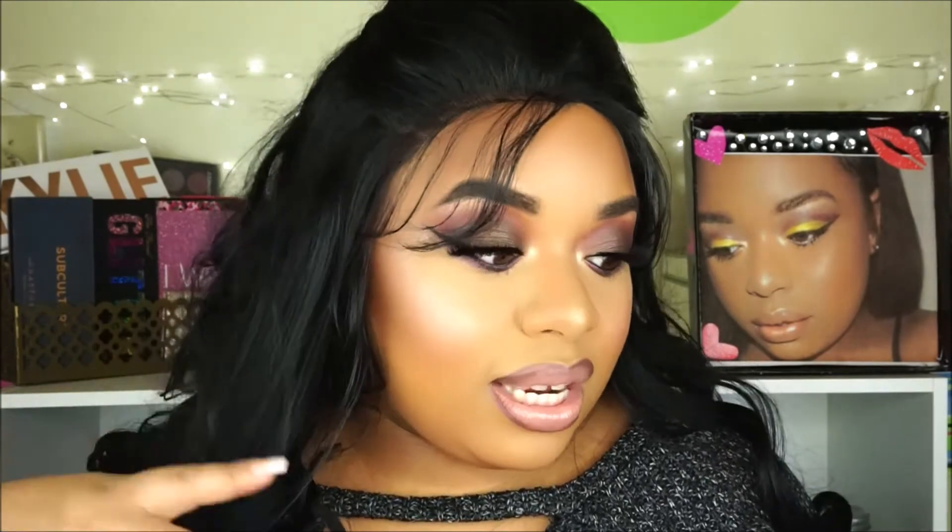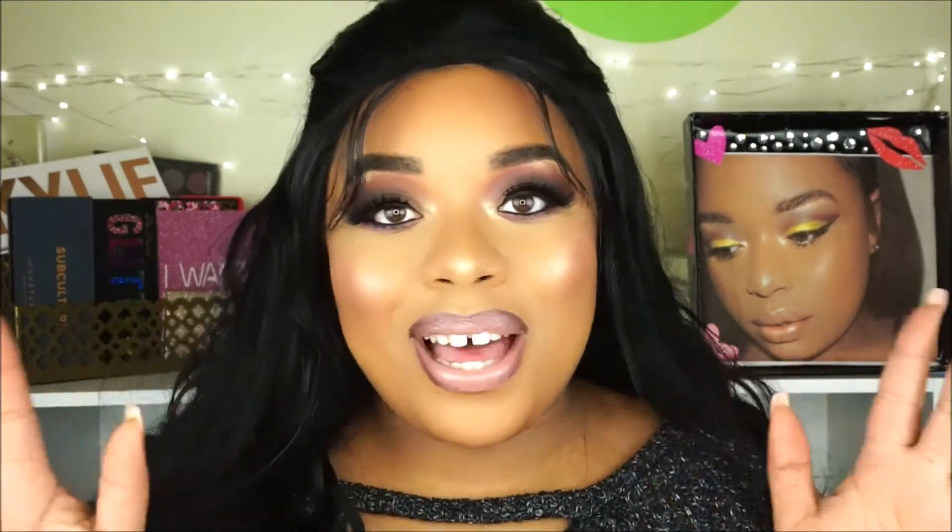That's pretty much the end of the video — I really hope you guys enjoyed. I'm definitely going to be checking out LA Colors more now because for some odd reason they just weren't on my radar. Thank you guys so much for watching, make sure you subscribe to my channel on your way out, and I'll see you in my next video. Bye!